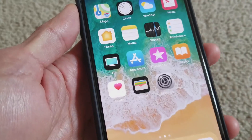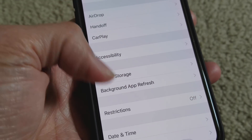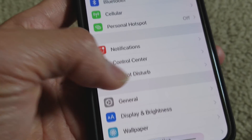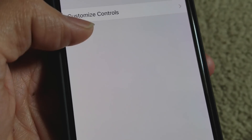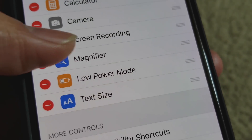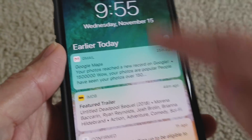For screen recording or volume, I'd have to go to Settings. In Settings, it only lets me add and remove items — it won't let me access Control Center directly. My screen recorder is set up and customized for the Control Center, but I cannot pull it down.